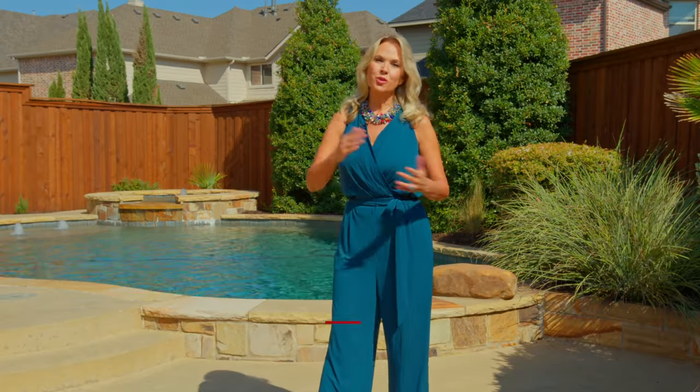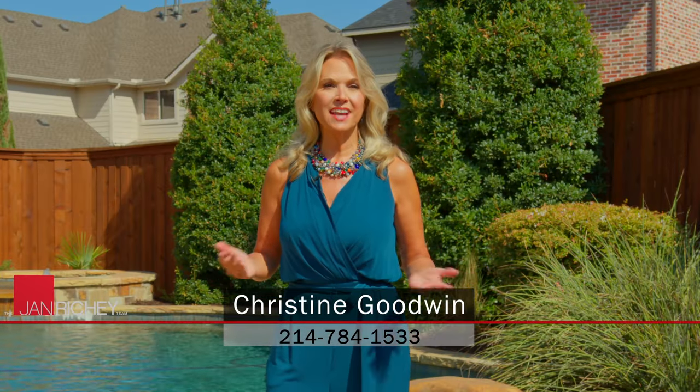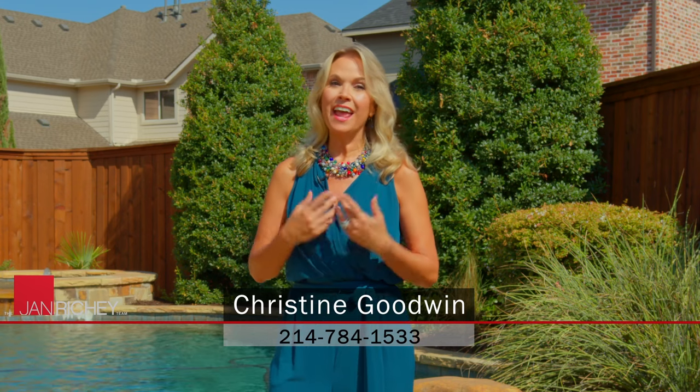Thank you for joining me on this home tour today. If you would like more information, just reach out to me or you can visit our website at JanRitchie.com. I'm Christine Goodwin and I look forward to seeing you on our next home tour.